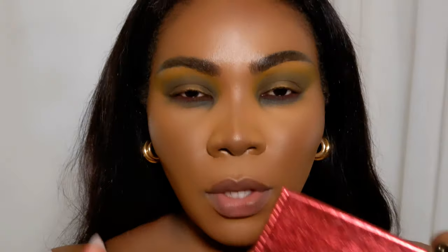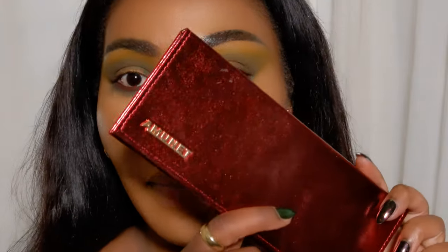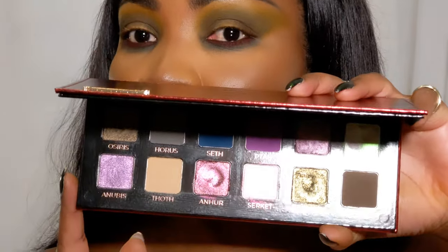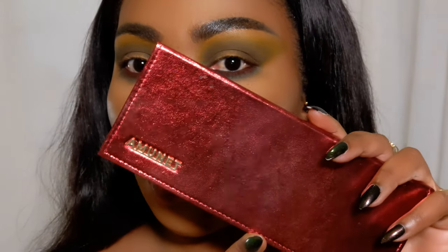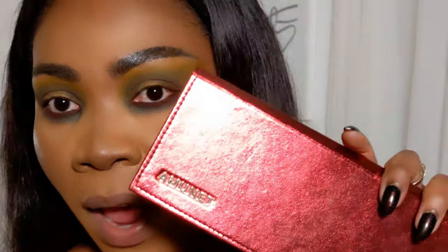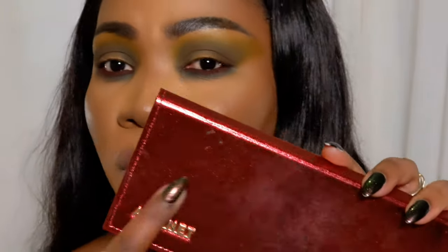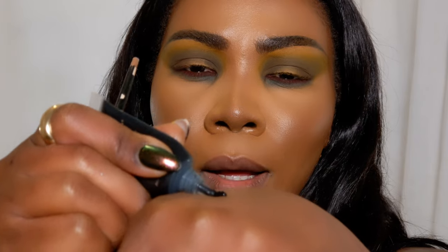Now the moment I've personally been waiting for - I'm going to add a green shimmer right on the lid, from this palette called Amunet from Adept Cosmetics. The shade I'm using is Nephethys - a stunning green. Amunet is an ancient Egyptian goddess, as is Nephethys, who I think is the sister of Isis. I'm really into ancient Egypt - this palette has Horus, Seth, Ra, Osiris, Anubis - it's one of my favorite themes a brand has ever done. I want to do this over a black base so I'll take Blackout from Danessa Myricks.